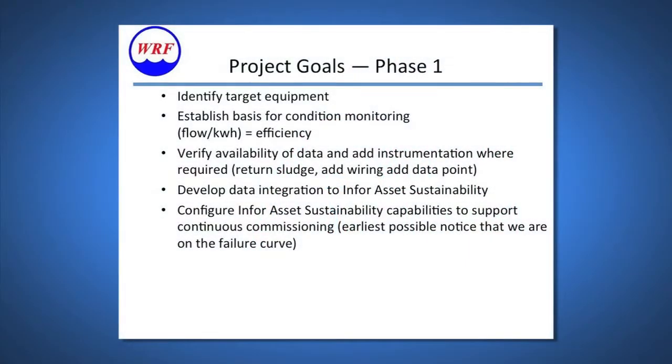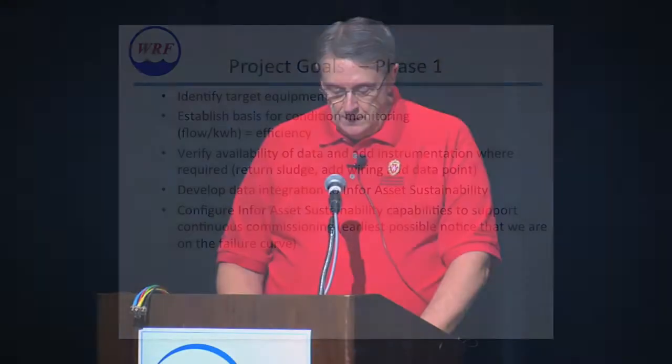We developed data integration into the N4 Asset Sustainability program. We basically designed an integration mechanism that could be administered locally and was flexible and scalable. We configured the N4 Asset Sustainability program, making use of key ASE functionality such as condition monitoring, energy usage and rates, alerts, and meter-based PMs.